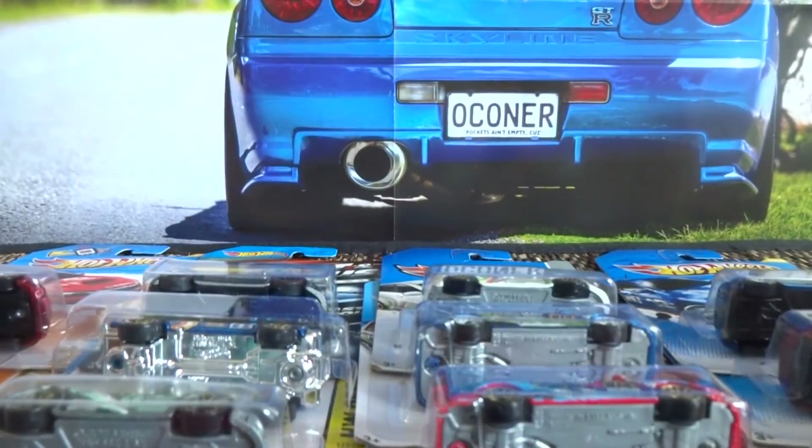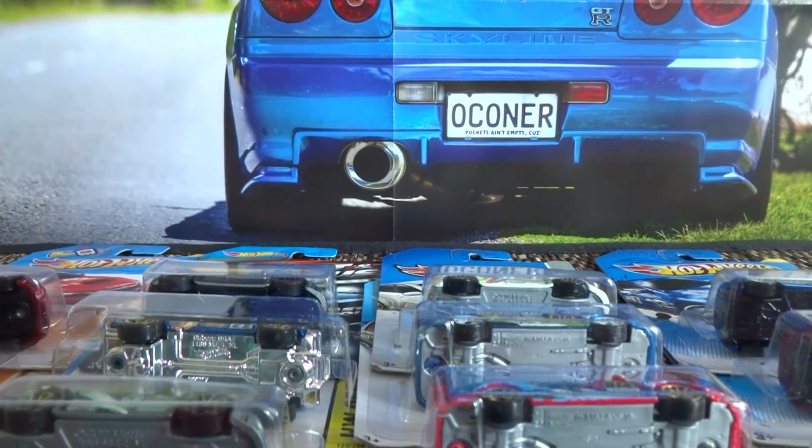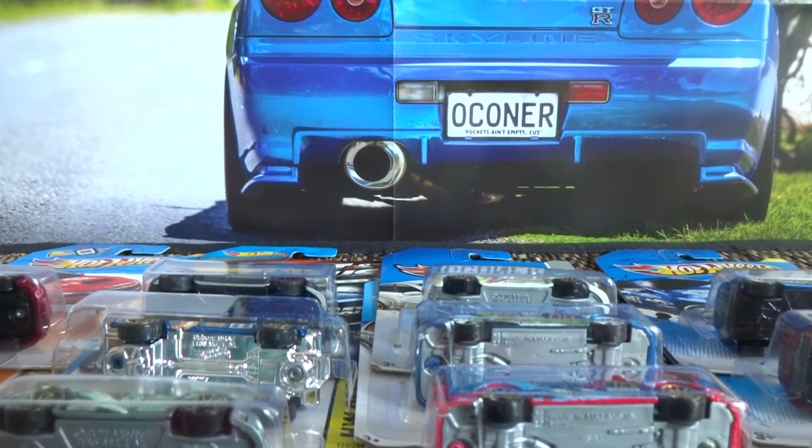That's my quick video on my Subaru collection. Possibly coming up will be a Nissan collection, Datsuns, and possibly a Back to the Future car lot. Thanks for watching guys, and I hope you have a good week.